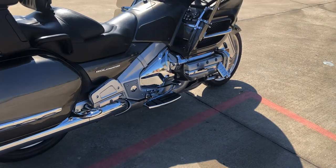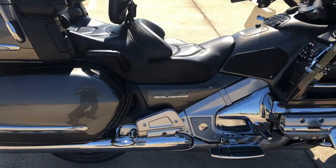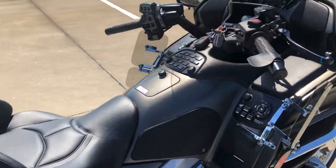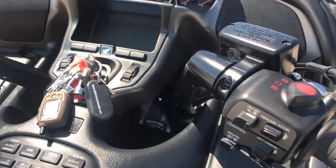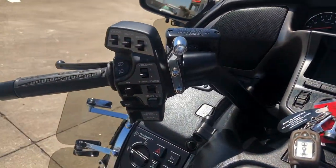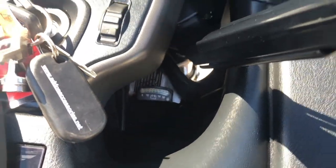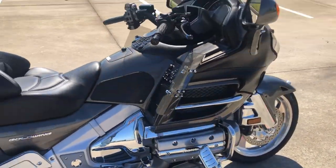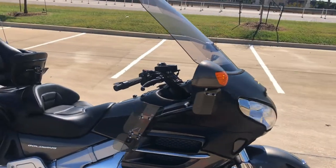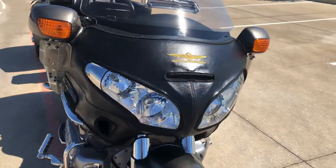Got the engine guard with the highway pegs installed. Floorboards for the rider and the passenger. Saddleback guards. This one's got cruise control, it's got navigation, got a voltage meter down there, adjustable wind deflectors with the valve and the windscreen on it. And this one comes with a bearing protector.